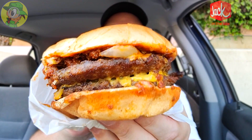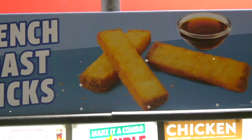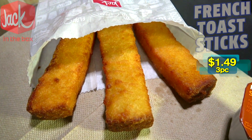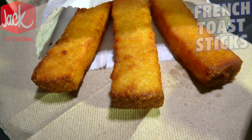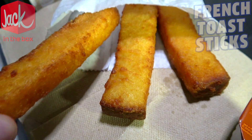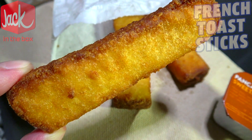Back over at Jack in the Box — after checking out their double chili cheeseburger recently, I noticed they also had some pretty tasty looking french toast sticks on the menu. Judging by this three-piece order, it actually kind of looks like the picture, guys. Nice and crispy — three pieces of french toast fried to a crispy golden brown, and they're looking really, really nice.